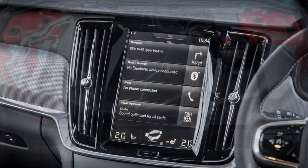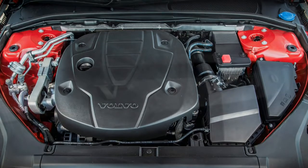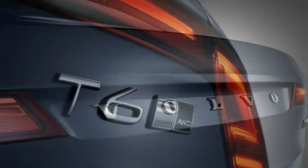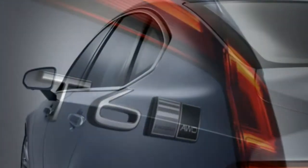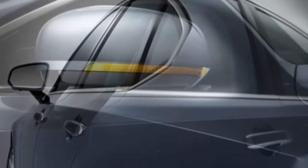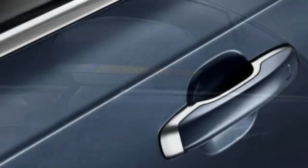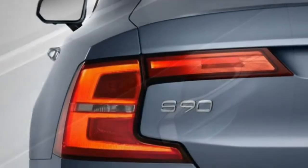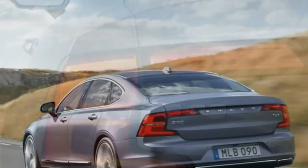There's a choice of two diesels in the S90: the D4 and the D5 Power Pulse. Both are 2.0-litre four-cylinder engines, while the D5 uses an all-wheel drive system. Both engines are available in all three trim levels: Momentum, Inscription and R-Design. There's also a plug-in hybrid petrol-electric model badged T8 due later in 2017, which already features in the XC90, producing a combined output of 407 horsepower yet claiming over 100 miles per gallon and ultra-low CO2 emissions.